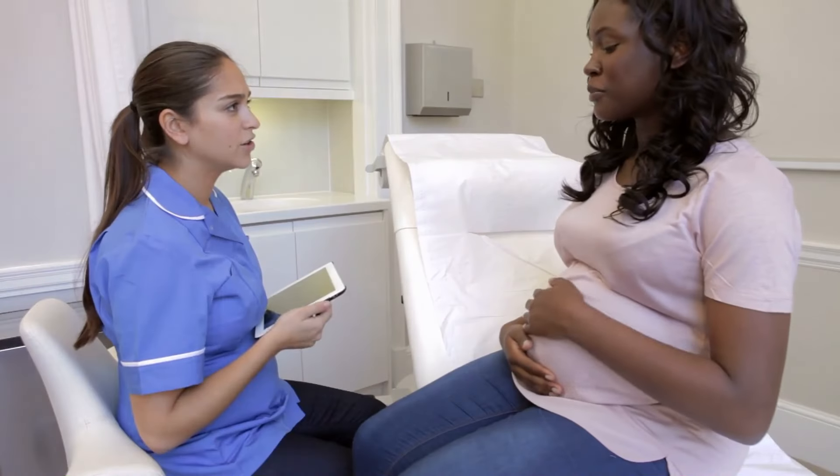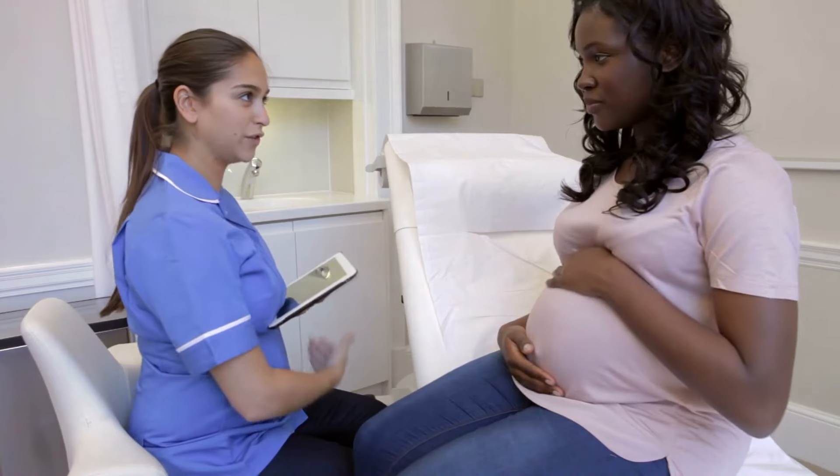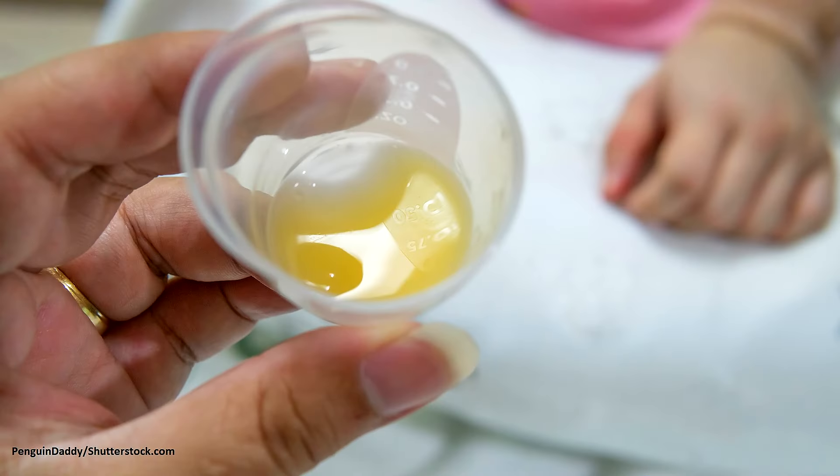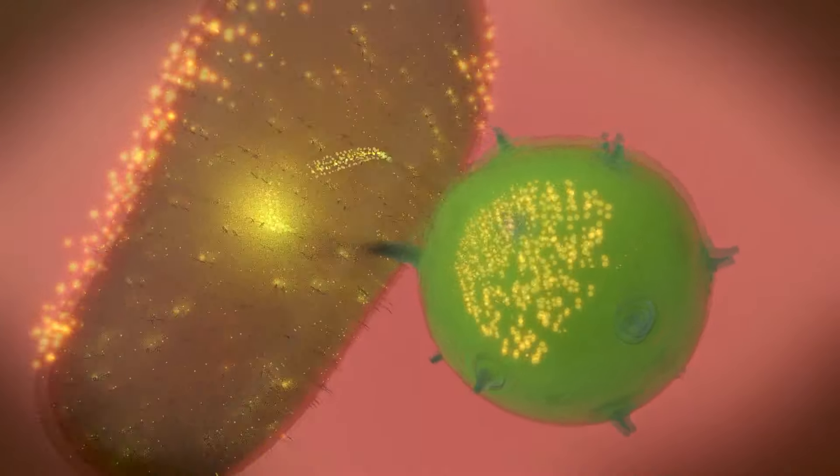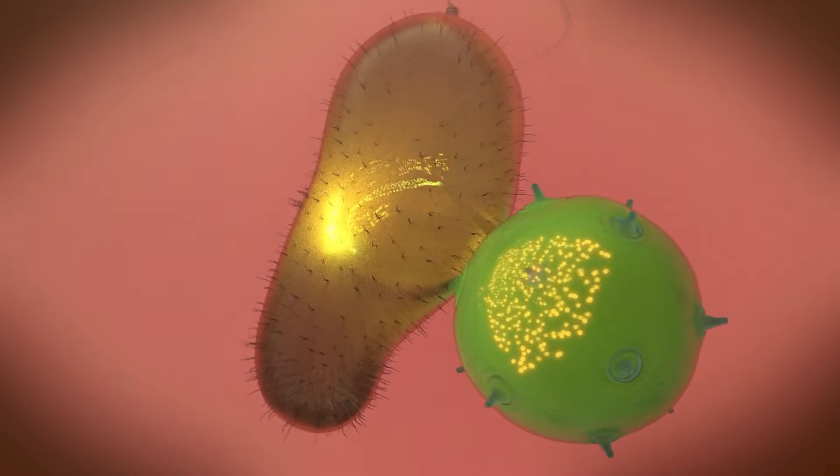After you give birth to your baby, your breasts are actually ready to feed your baby because they have been preparing through your whole pregnancy for this moment. The first type of milk that your breasts are going to have ready for your baby is called colostrum. Colostrum is a unique looking substance — it's like a yellowish orange liquid and it is jam packed full of nutrients that your newborn needs during those first few days of life. One thing it has in it are immune cells that are going to provide immune protection for your baby from outside germs.